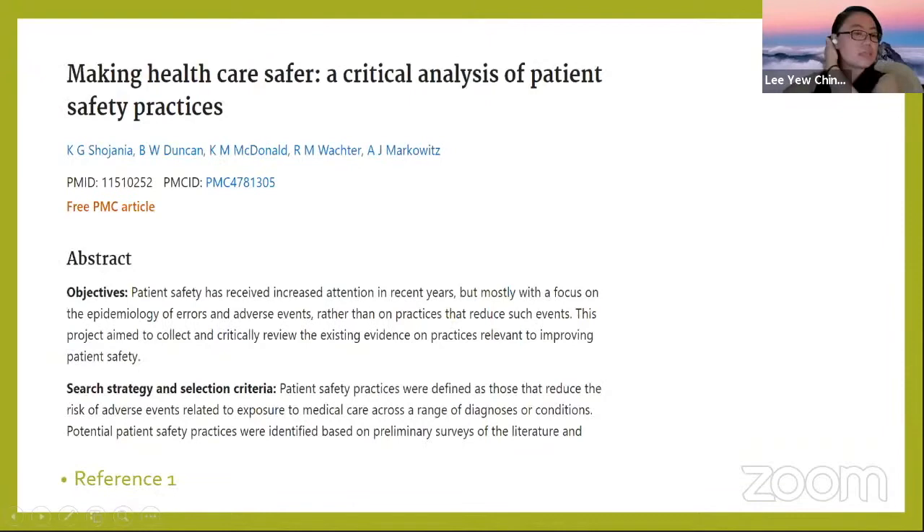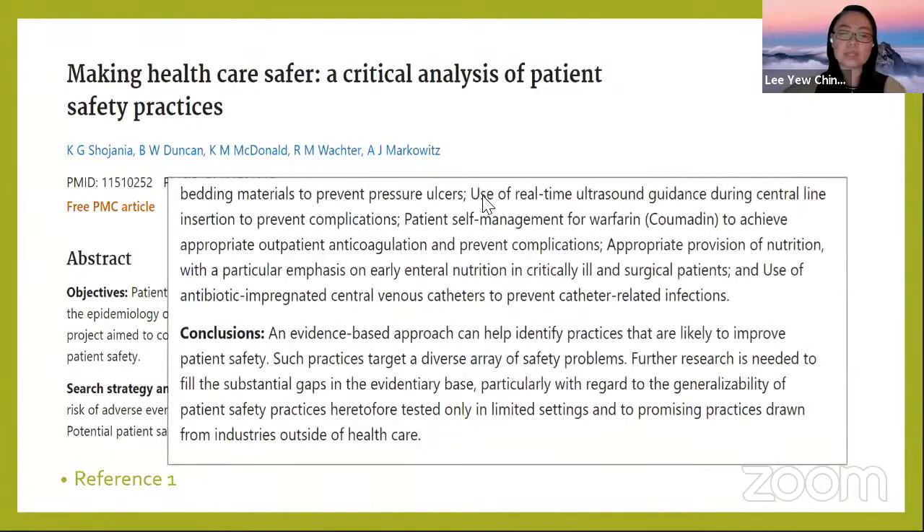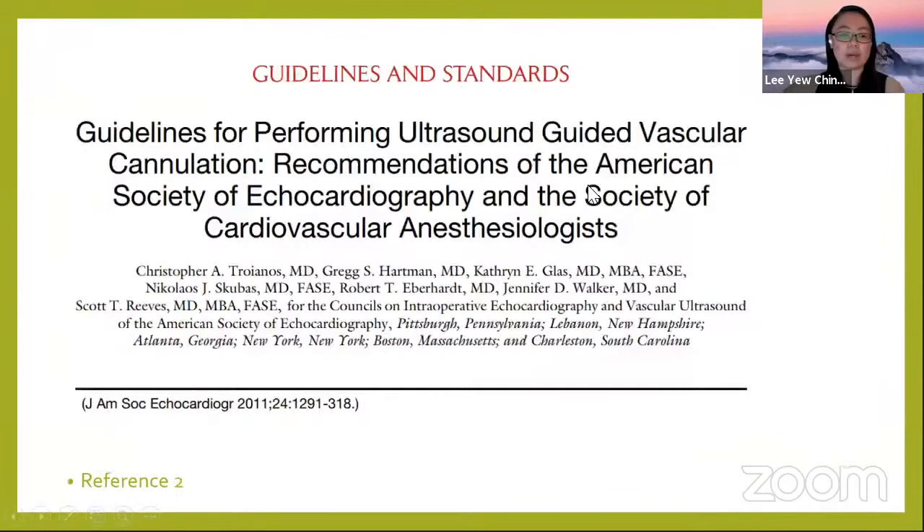There is a lot of evidence-based support for ultrasound guidance. This was published about 20 years ago — 'Making Healthcare Safer' — which says the use of real-time ultrasound guidance during central line insertion to prevent complications is one of the things mentioned to make healthcare safer. And about 10 years ago, many guidelines were telling us how to perform ultrasound-guided vascular cannulation safely and correctly.